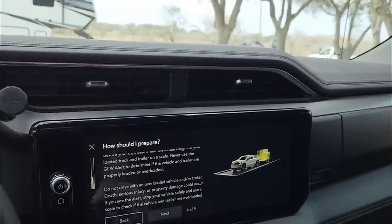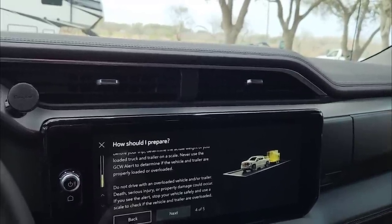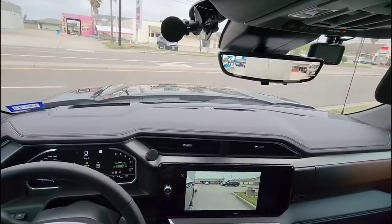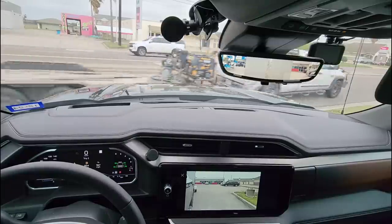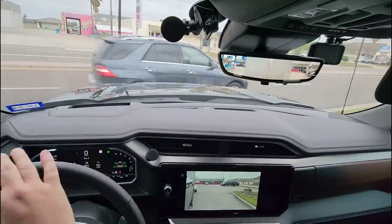I like how they start with death, whereas a lot of warnings start with serious injury. If you see the alert, stop your vehicle safely and use a scale to check if the vehicle and trailer are overloaded. Now comes the fun task of loading up the trailer full of stuff that we're going to move to storage. Just stopped at the gas station real quick. I really like this feature where when you turn your turn signal on, the camera for that corresponding side automatically pops up. To actually see it on the truck as an integrated piece of technology is pretty cool.